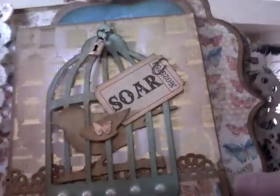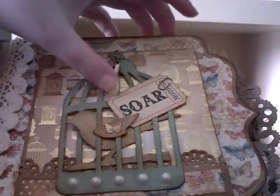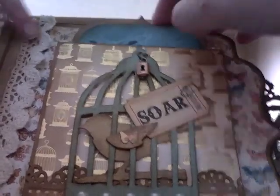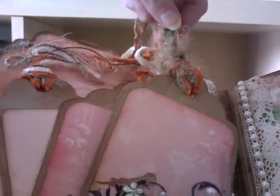Let's move over to this page. I'm thinking actually this might end up being a two-part video because I certainly want to take my time. Look - that's a pocket, isn't it beautiful? All those tags for me to journal on.